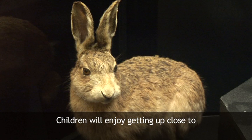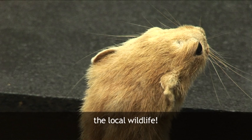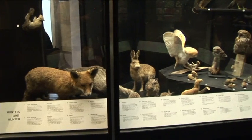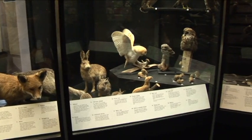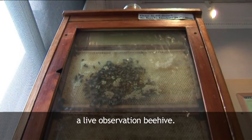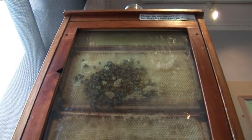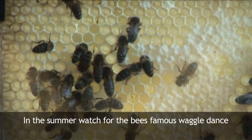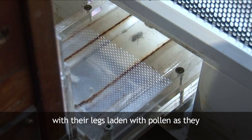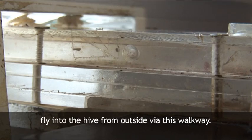Children will enjoy getting up close to the local wildlife. And one of our most popular exhibits is a live observation beehive. In the summer, watch for the bees' famous waggle dance, with their legs laden with pollen, as they fly into the hive from outside via this walkway.